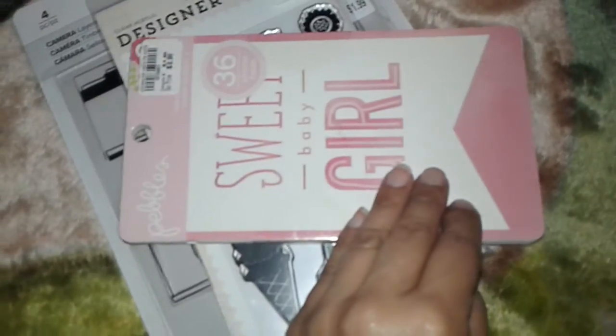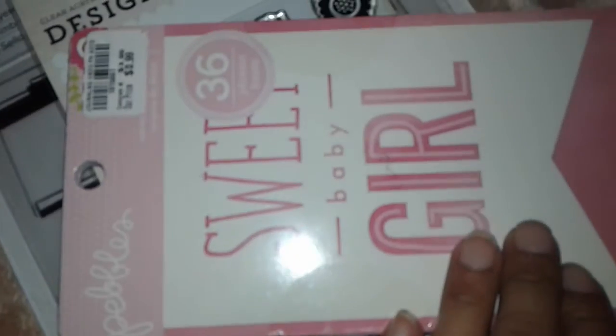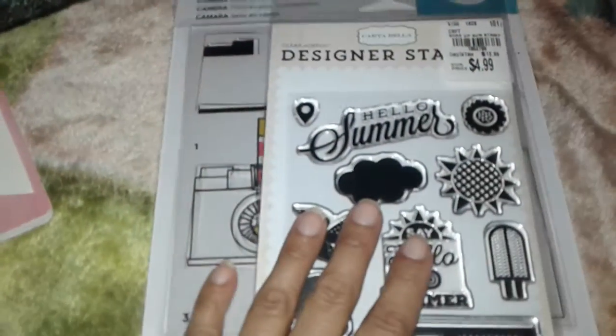The first item I picked up were these Pebbles Sweet Baby Girl journaling cards. These were 99 cents and I just thought they were really really cute. That's what they kind of look like — I don't know if you can see — there we go.